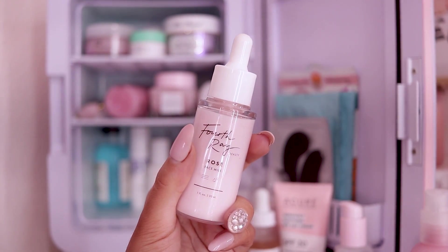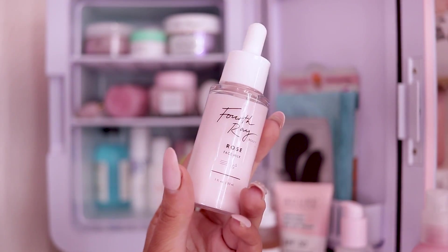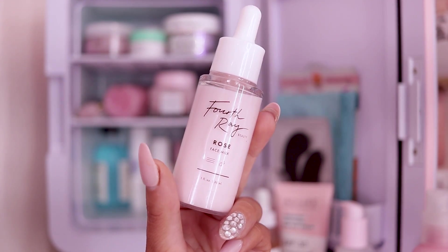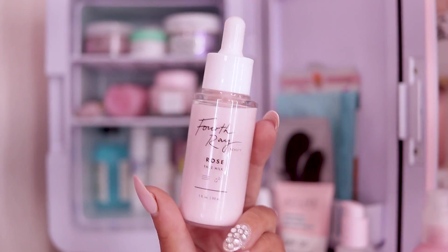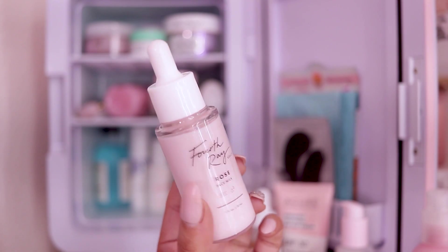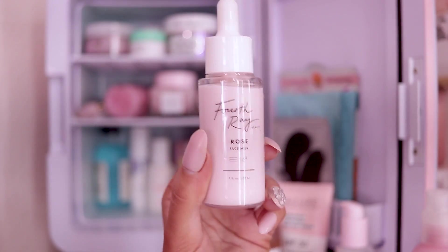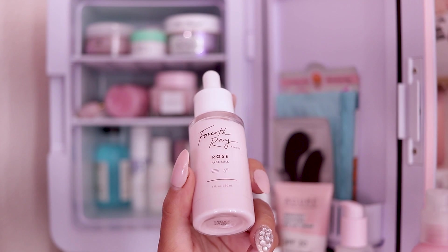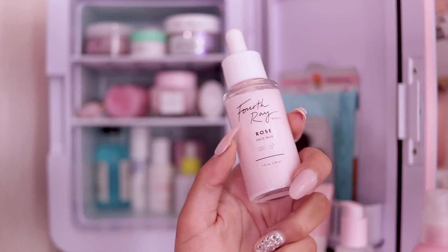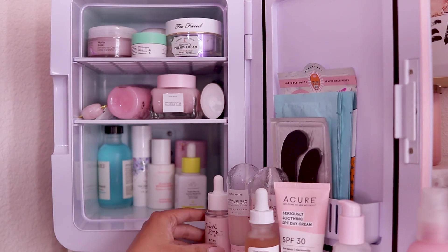Next I have a newer product from a brand called Fourth Ray — this is their Rose Face Milk. When I tell you guys this has become a must for me — I use this every single day before my makeup, after my moisturizer. I use it almost like a primer, but it's definitely more like a moisturizer. It hydrates my skin so well and it feels incredibly soft. They have a whole line of these in different scents — they have rose, strawberry, and more.